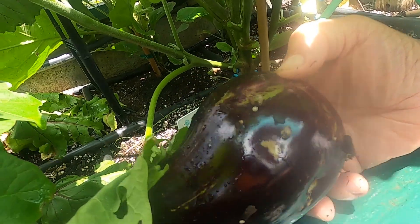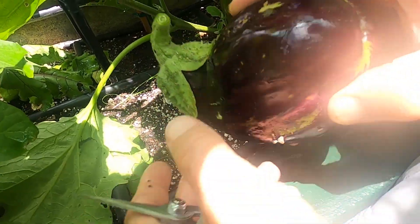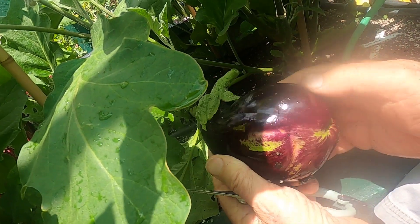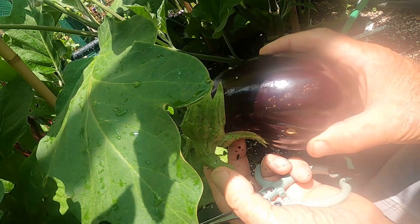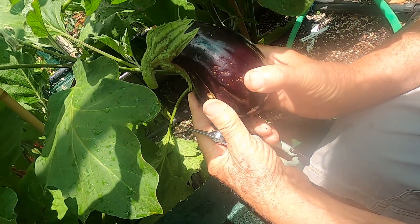Isn't this an interesting eggplant? He was hiding away — I didn't see him. That's where the branches have impacted on his outer skin. But all in all I think that we'll be able to get a good meal out of this one. That's the first eggplant of the season.